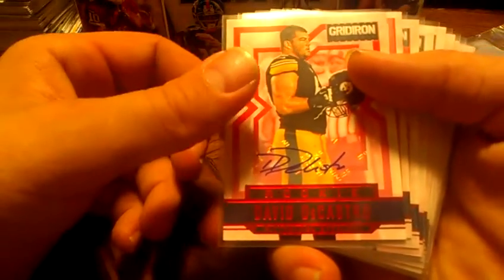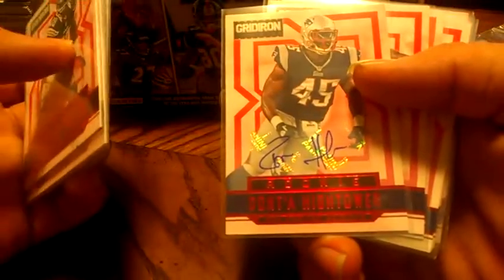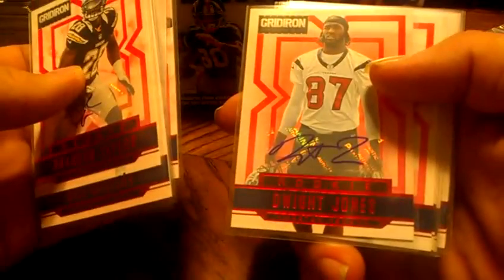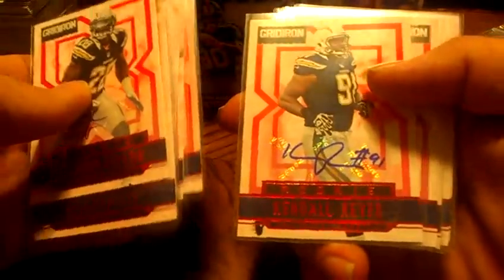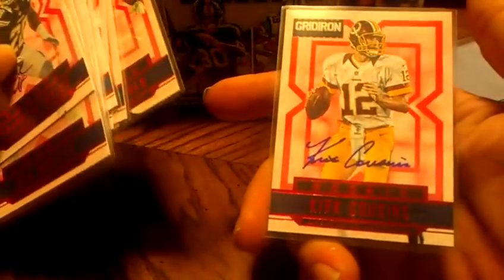Our autos are vast. This first batch will be all of the red autos: Keyshawn Martin for the Texans, David DeCastro — these are all out of 499 — Brandon Taylor, Bill Bentley, Marvin McNutt, Chris Polk, Corey Harkey, Marvin Jones, Donta Hightower, Chris Rainey, Dwight Jones, Kendall Reyes, Dave Meggett, Eric Page, Bobby Wagner, and Kirk Cousins.